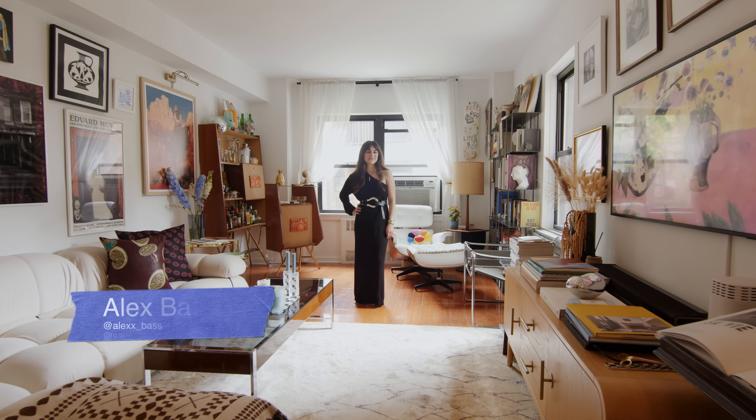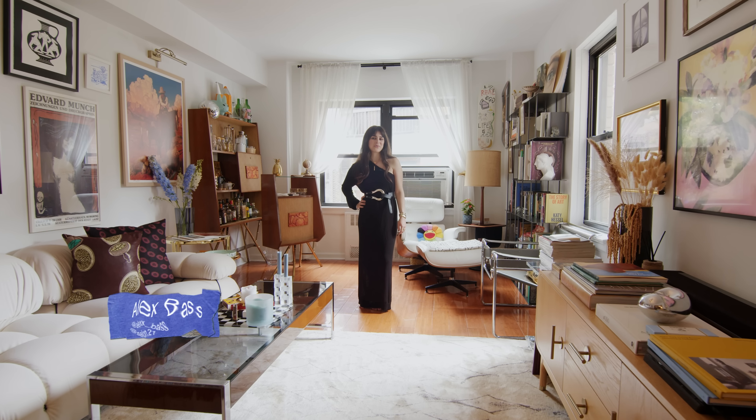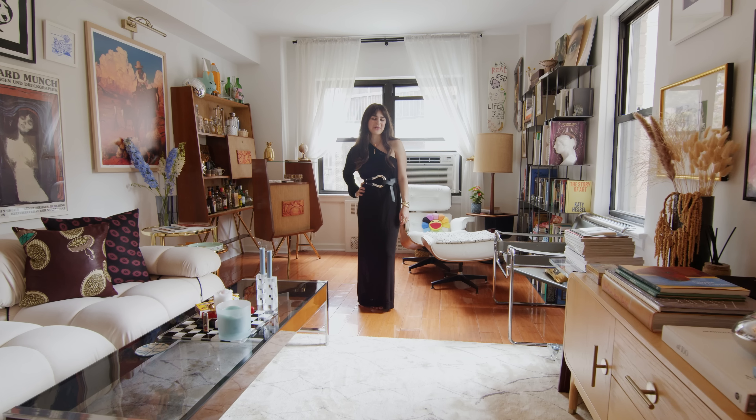Hi, I'm Alex Bass. Welcome to my West Village apartment. I'm the founder of Salon 21, an interior design firm and art advisory.